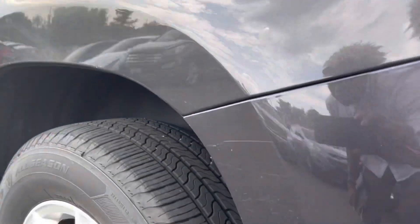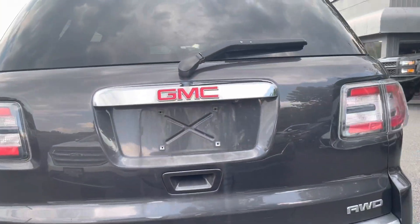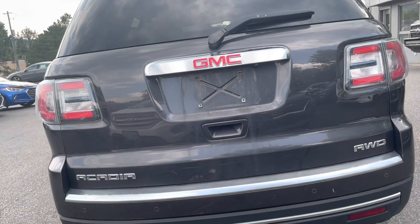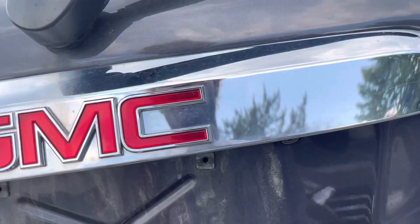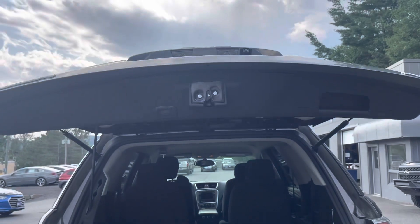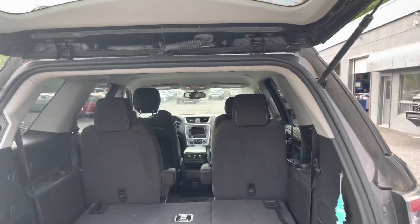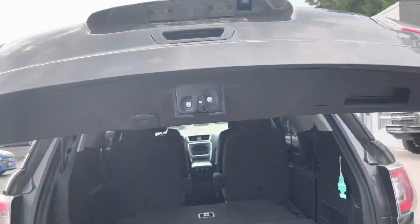Some minor scratches here by the rear wheel as well. Coming along the back bumper, you have Acadia, GMC, and all-wheel drive stated there. You have the hydraulic lift gate — tons of room back here — with some extra storage underneath. You can see your parking sensors and some minor scuffs and scratches along the bumper. I'm just going to hit that button and the tailgate will lower.